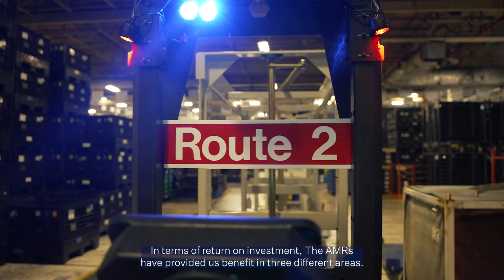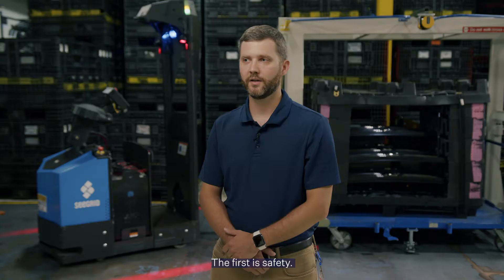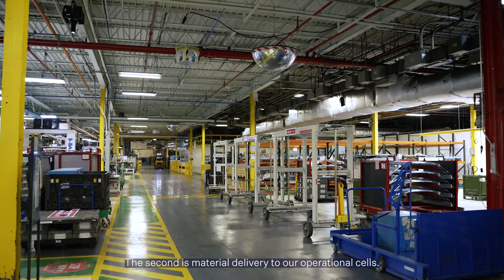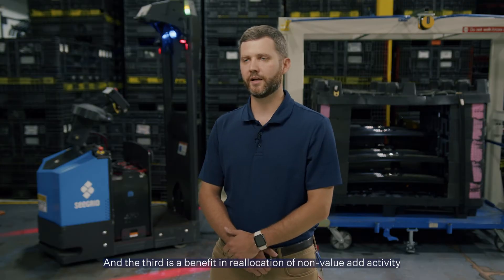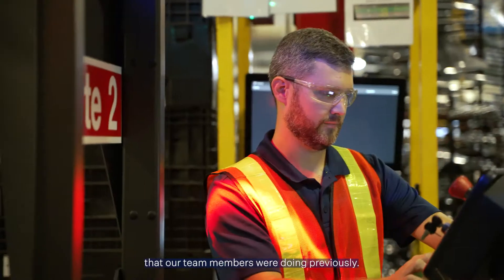In terms of return on investment, the AMRs have provided us benefit in three different areas. The first is safety, the second is material delivery to our operational cells, and the third is a benefit in reallocation of non-value-add activity that our team members were doing previously.